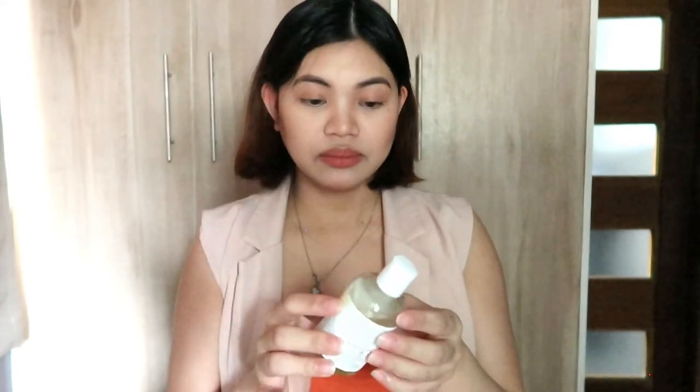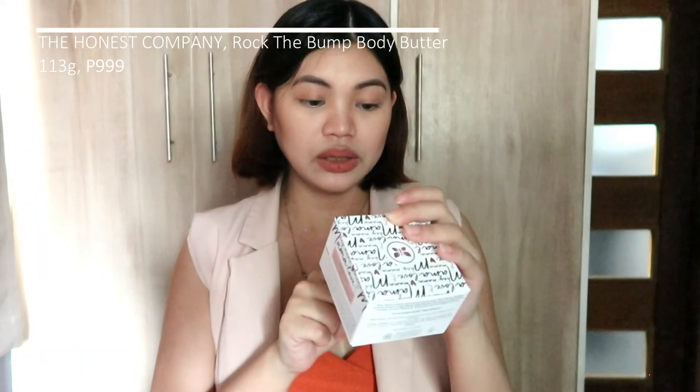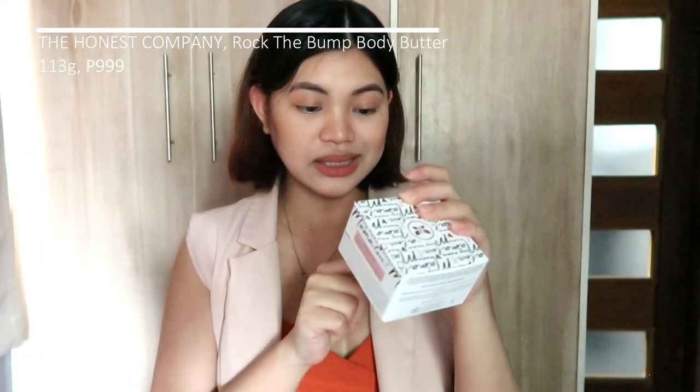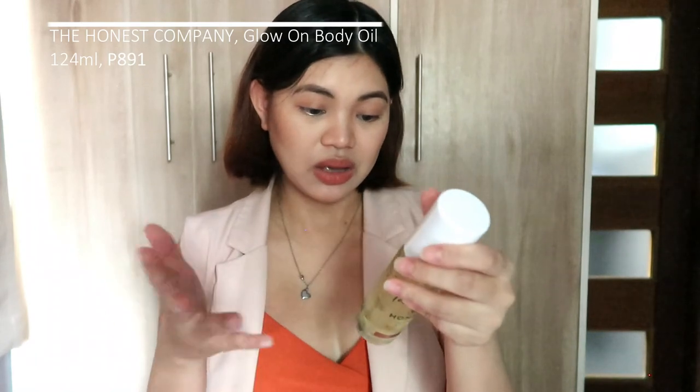Another product from Burt's Bees is their Mama Body Oil with vitamin E — 100% natural with rich botanicals. I like the scent on this one; it has a lemon citrus scent. I also got The Honest Company Baby Bump Body Butter — unscented, provides 24-hour moisture, and is created for sensitive skin. Lastly, there's a Glow On Body Oil — also unscented, basically vitamin E with avocado and coconut oil.